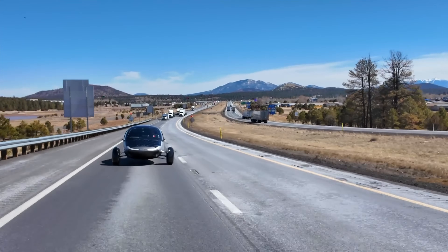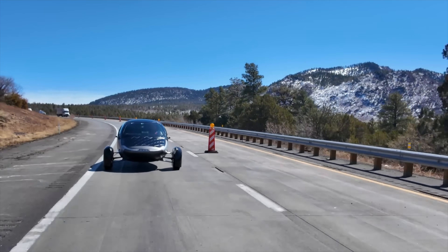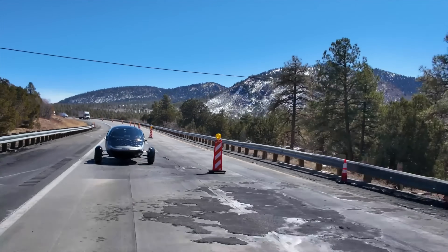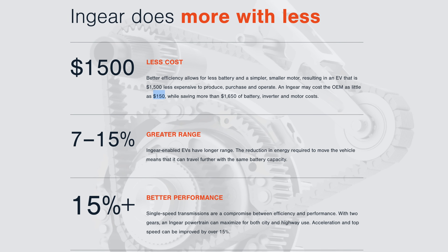If it only boosts range by one or two percent, maybe they'll just not go to production with it and keep it as an option down the road. But if the side-by-side range test shows the two-speed transmission boosts efficiency by what Inmotive is claiming — somewhere between 10 to 15 percent better — that's actually pretty significant and pretty substantial. And while some of you might say Aptera shouldn't be complicating things or adding more to the supply chain, just keep it simple...